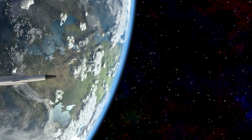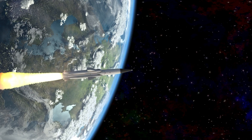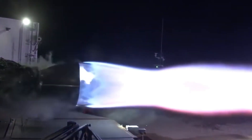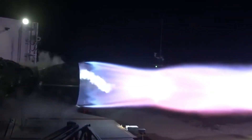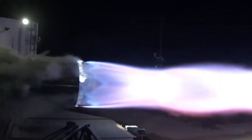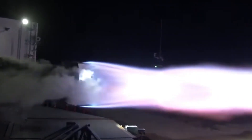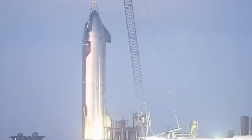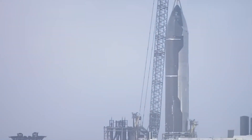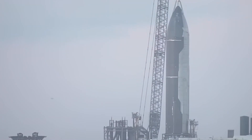Super Heavy booster prototype B7 was believed to be slated for an orbital flight attempt — it was the first booster to feature 33 Raptor engines, and was later fitted with Raptor 2 engines. According to NSF, Booster 7 featured plenty of design changes as part of SpaceX's R&D approach. Similar design changes were also spotted on ship prototypes S-22 and S-24. Nodes and holes for booster-ship integration were reversed: holes were on the booster on the negative side, and knobs were on the ship on the positive side.